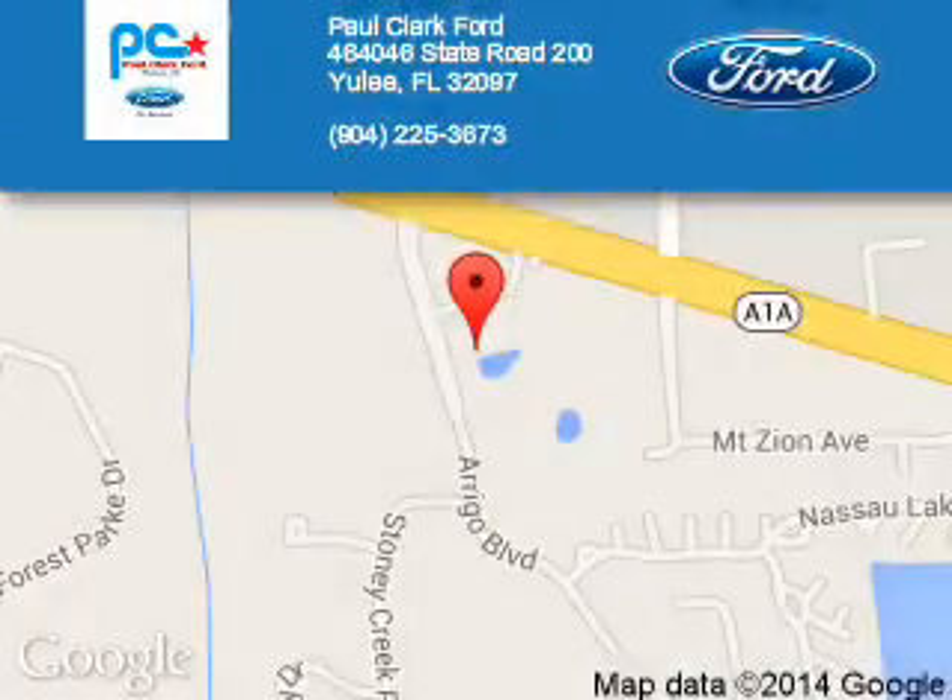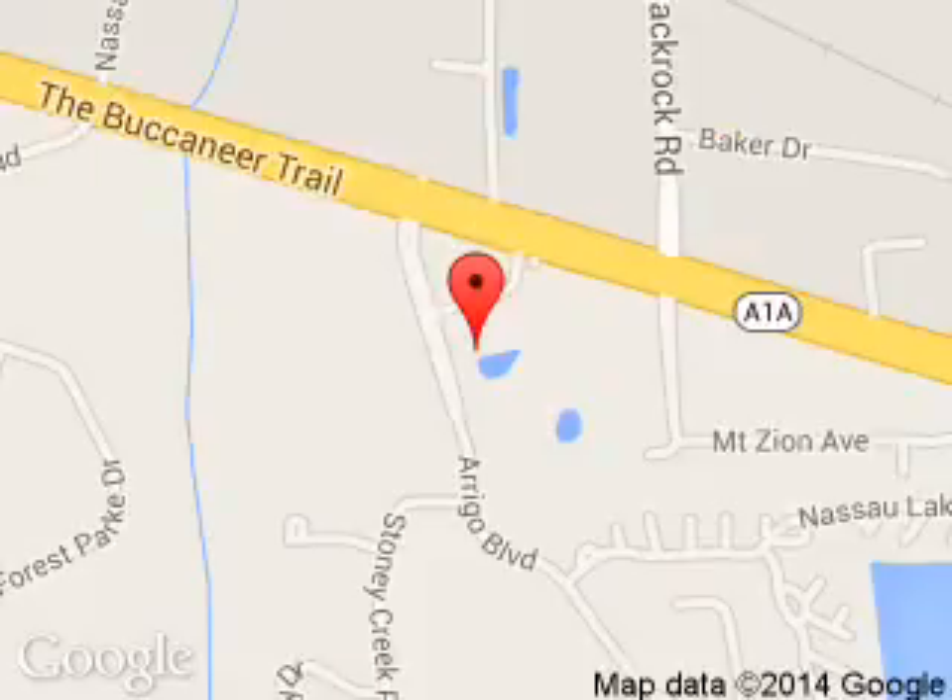Paul Clark Ford is dedicated to doing everything possible to ensure that the experience you have selecting your next vehicle is a pleasant one. We are located at 464640 46 State Road 200, Yulee, Florida 32097.